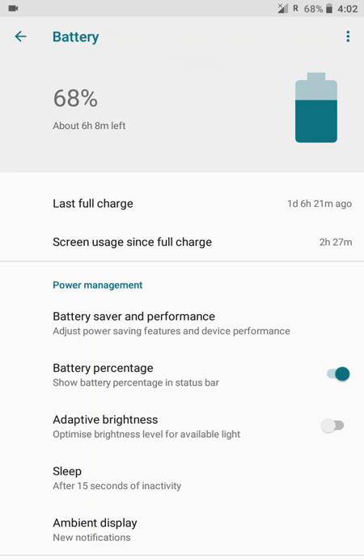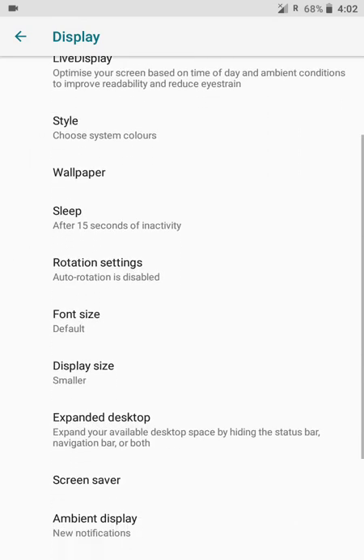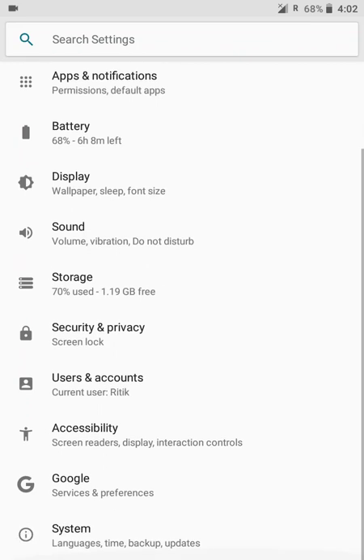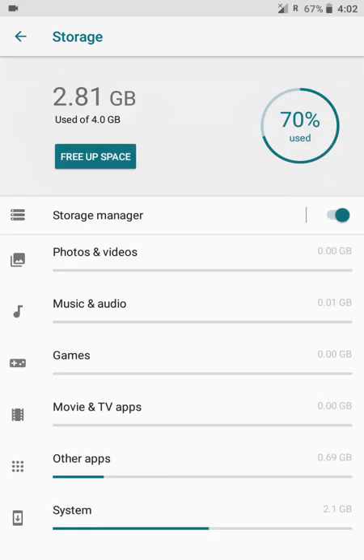The display settings are clean — it's a small section but you can also expand it. You get everything related to the display and screen. Storage is much more sorted but similar to older ROMs — you can access storage, free up space, and do much more.